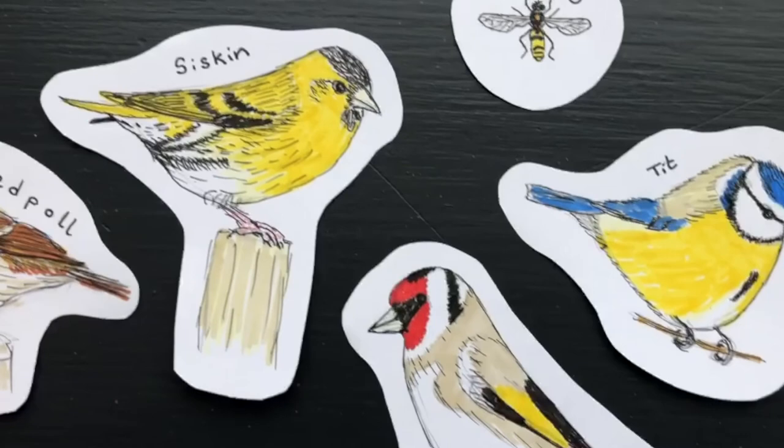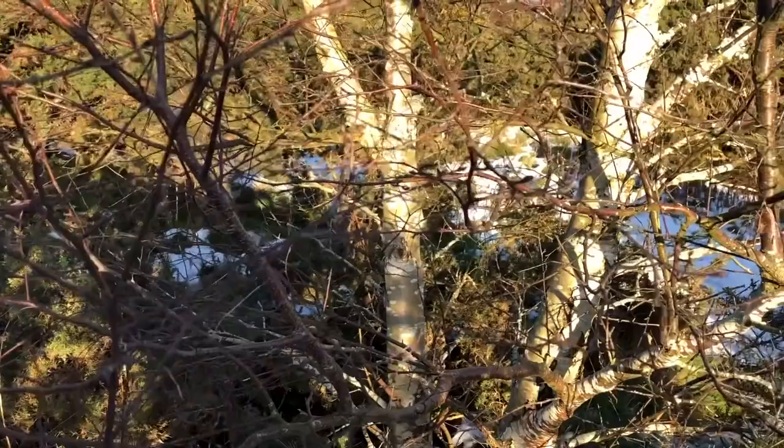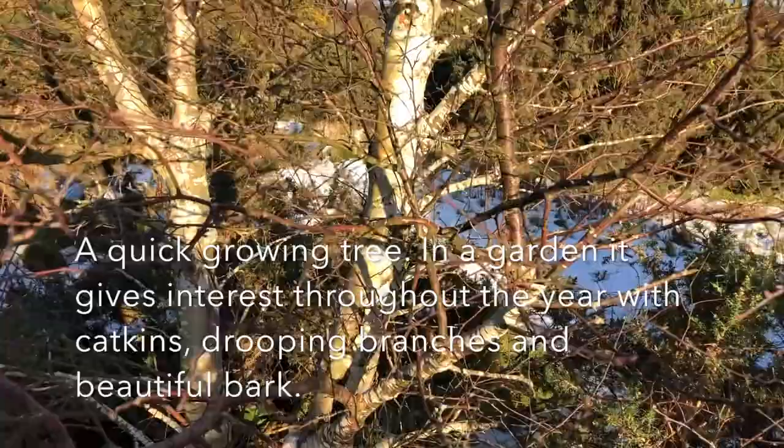In May, leaves unfold and develop into a triangular wedge shape with a double tooth margin. Male and female catkins occur — the male appear in autumn but only release wind-blown pollen when the females emerge and ripen the leaves.